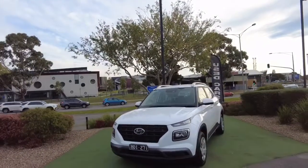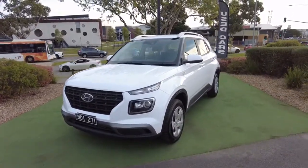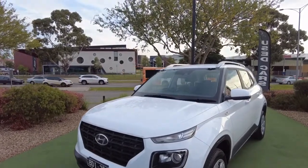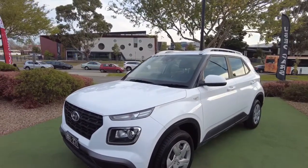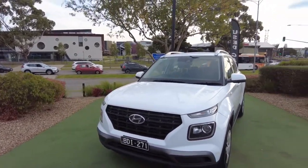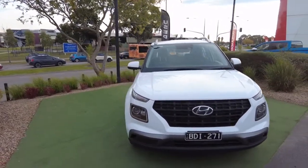Hey guys, Tommy here from Berwick Mitsubishi, thanks for joining me today. What we're going to look at is this 2019 Hyundai Venue GO MY20 model. It's got 119,000 kilometers — basically brand new for a 2019 car. It's also got a six-speed auto gearbox with a four-cylinder 1.6 petrol engine. These are a front-wheel drive car and they run on petrol.